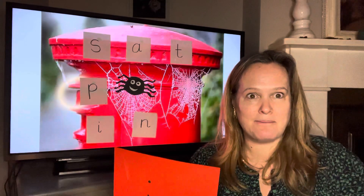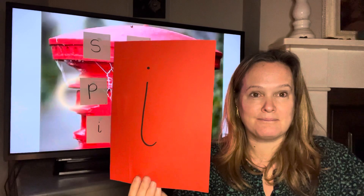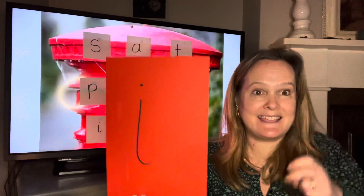Are you ready? Here it comes. That's the ih, ih, ih sound.